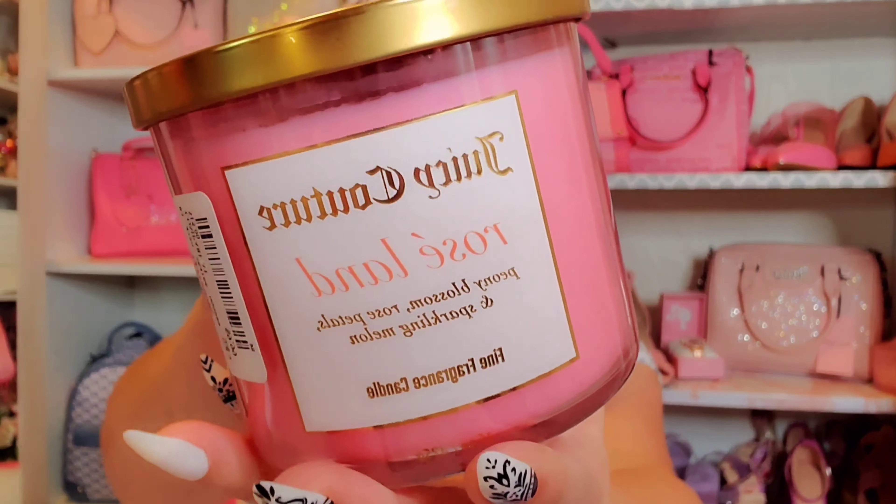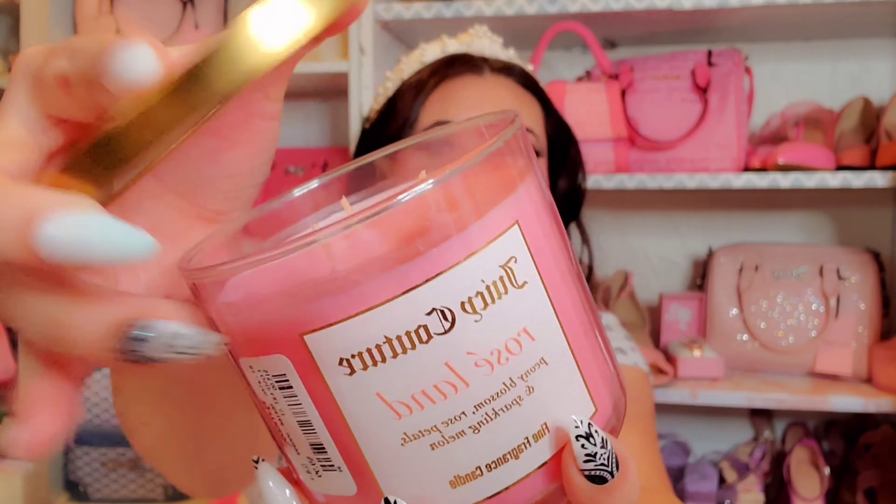The next bracelet, which I thought was super cute, comes with a little bee charm that matches the earrings, plus a JC charm, a little heart, a key on the other side, and a little locket. It's so cute and dainty, and this one was $8.99.